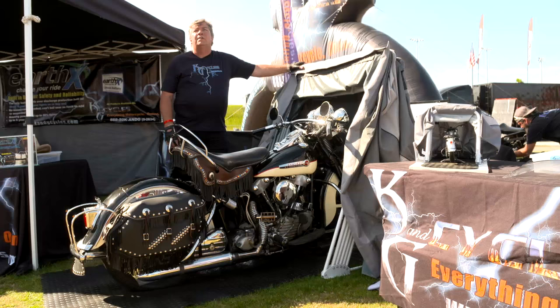The Speedway Motorsports Motorcycle Shelter is available at K&G Cycles — www.kngcycles.com. We're everything motorcycle and we're online. We'll see you next time.